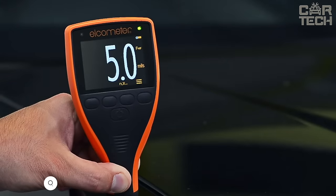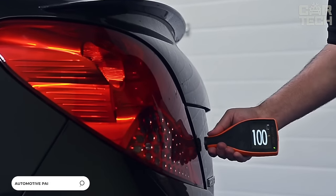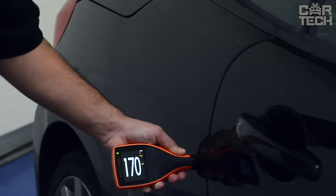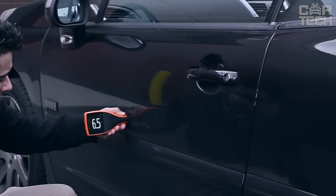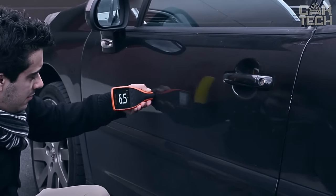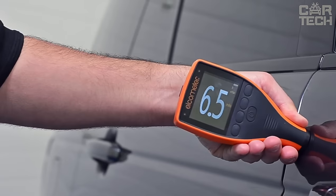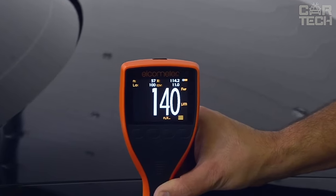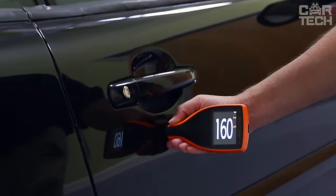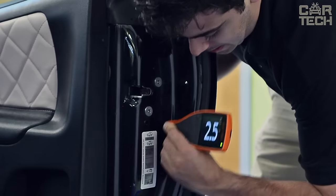An electronic thickness gauge allows you to accurately assess the thickness of the paint coating without causing any damage to it. It is used both by professionals, including service stations, and by amateurs. The compact device will tell the driver whether the car body has been repainted, how many layers of paint and putty have been applied, and will also allow you to assess the quality of painting work. Most importantly, when buying a used car, you can't do without such a device, as the previous owner is unlikely to show you all the repainted elements.